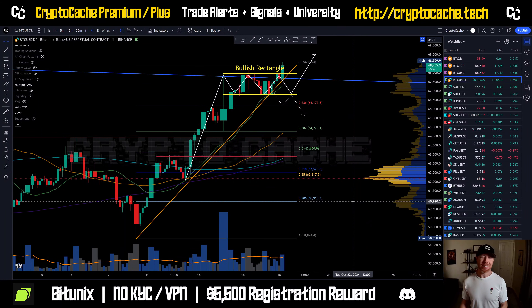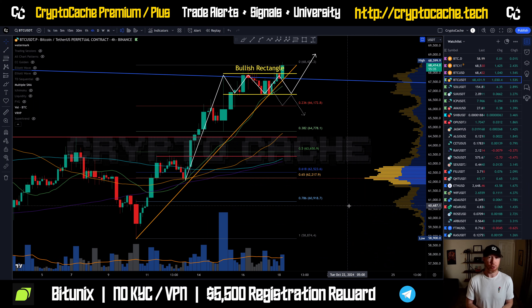Hey everyone, welcome back to Crypto Cash. Thank you so much for joining me here. I hope you're having a phenomenal day. Let's take a look at Bitcoin and see what's going on.